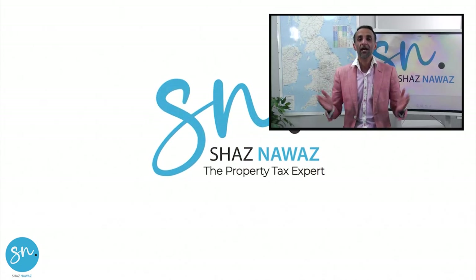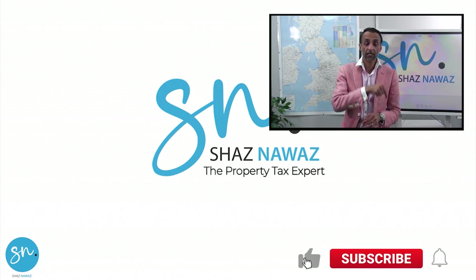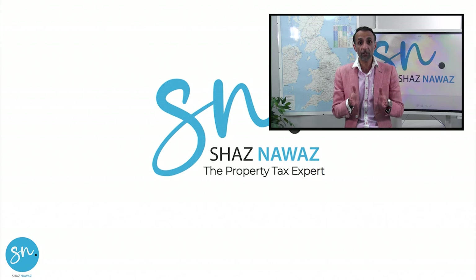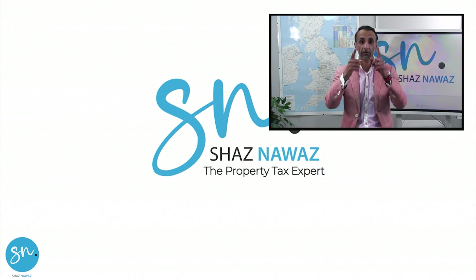Thanks for watching and I hope you enjoyed this video. If you have, make sure you click like, subscribe, and post a comment, because that tells me you're engaging and finding the content useful. If you liked this video, make sure you check out this video here, because it's the next stage in terms of your learning and development.